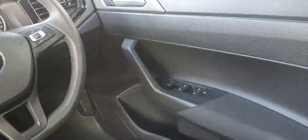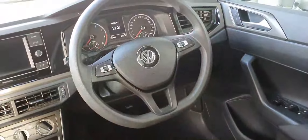Now on to the interior. As you can see it has front and rear electric windows, heated and electric folding mirrors. It has a multi-functional steering wheel as you can see.